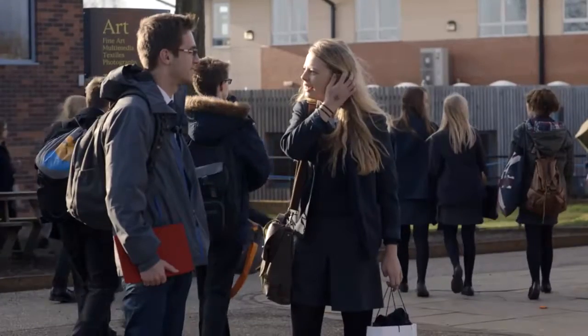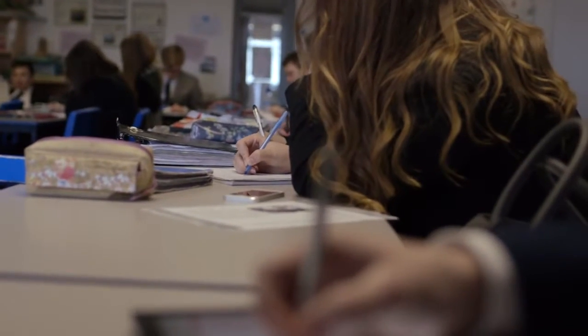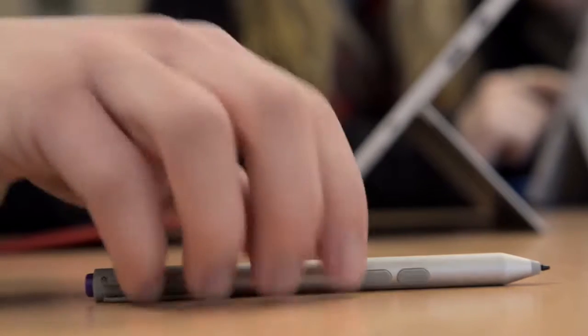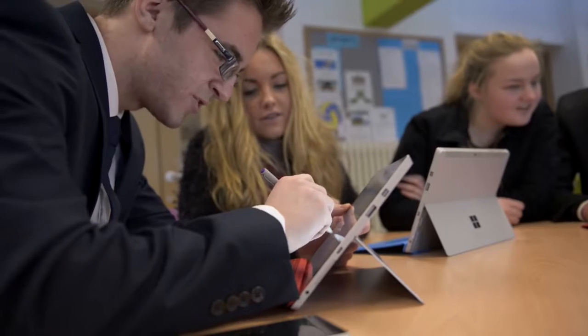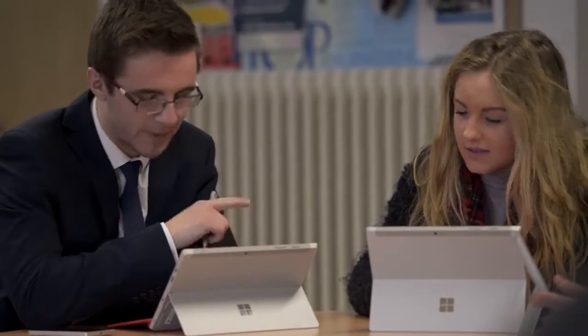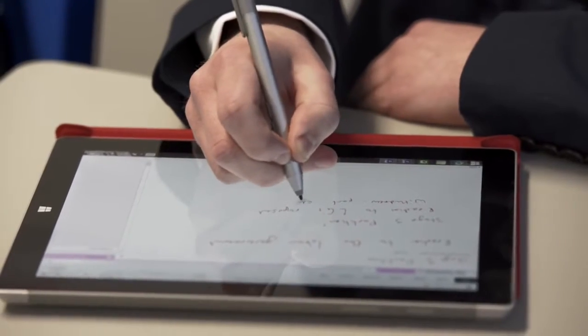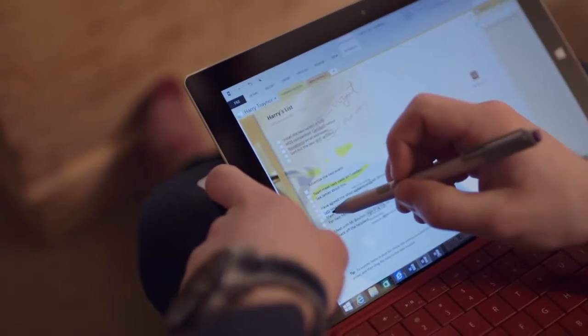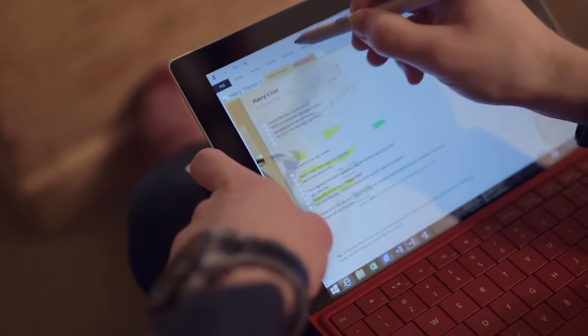We've noticed and heard lots of evidence that the use of the pen with the Surface 3 is absolutely the thing that engages learners the most. The Surface Pen is an amazing tool because handwriting actually helps you to process information and logic in your brain. At the same time, having the capability of putting that into an electronic form to keep it, organise it, manipulate it, and share it how you want is very exciting.